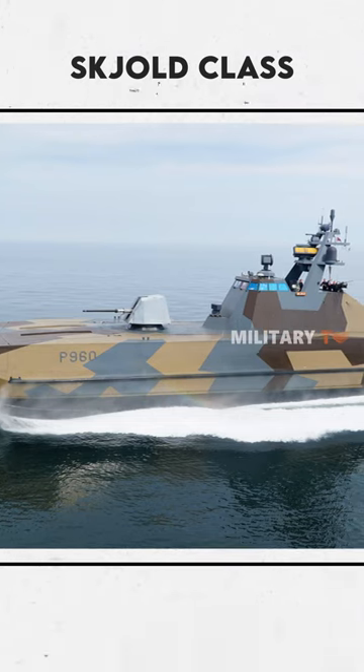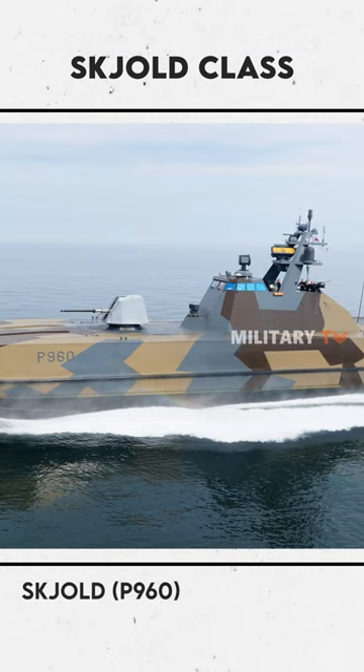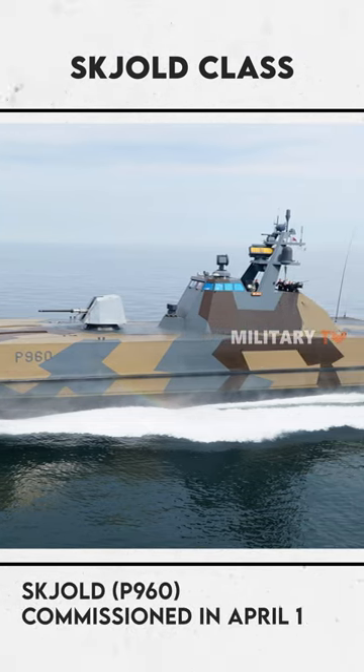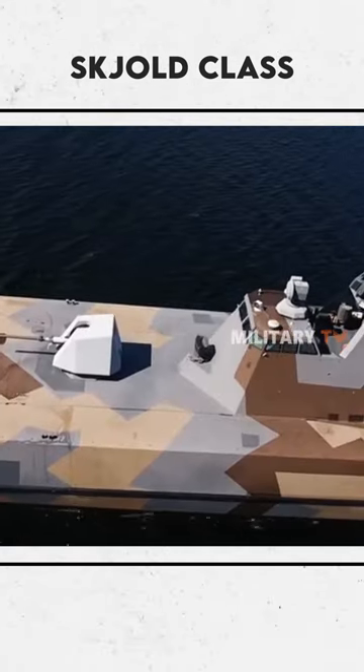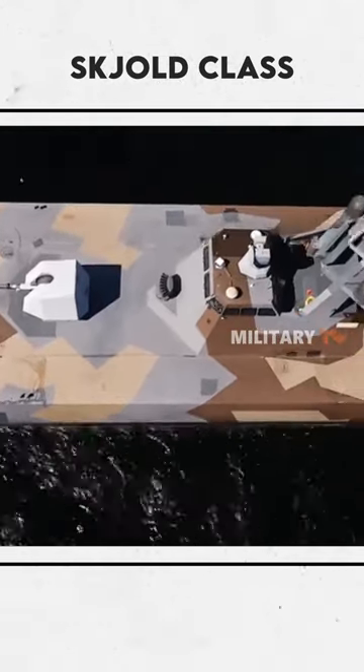The first-of-class ship was the KNM Skjold P960, which was commissioned in April 1999. Moreover, the Norwegian government approved the construction of five more Skjold-class vessels in June 2002.